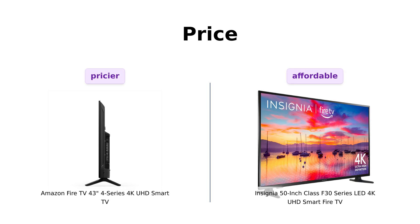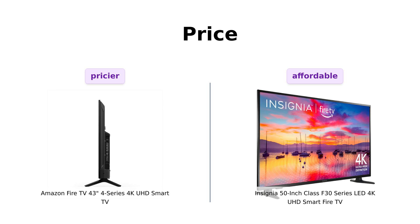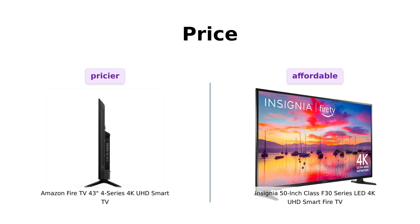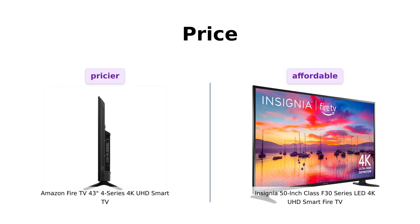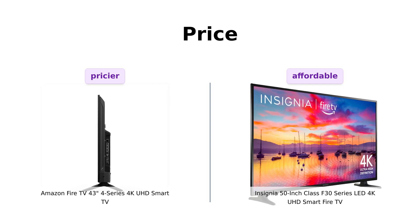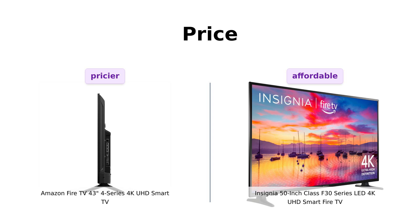First up, let's talk about price. The Amazon Fire TV 43-inch 4 Series 4K UHD Smart TV is priced at $369. Meanwhile, the Insignia 50-inch Class F30 Series LED 4K UHD Smart Fire TV comes in at $299. Reviewers appreciate the affordability of the Insignia F30, making it a great value for the price. Insignia F30 wins this round.